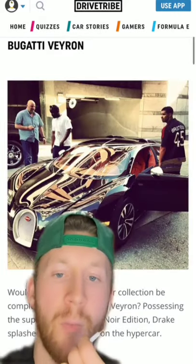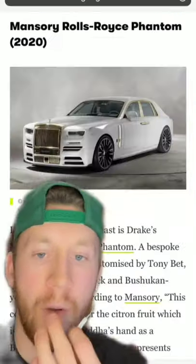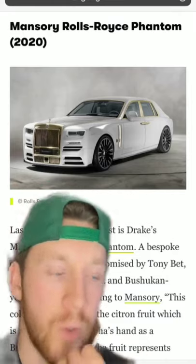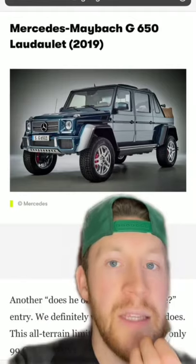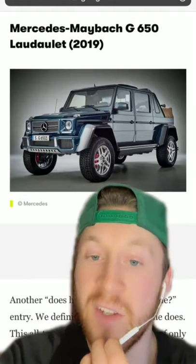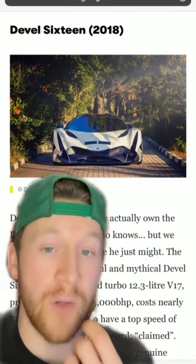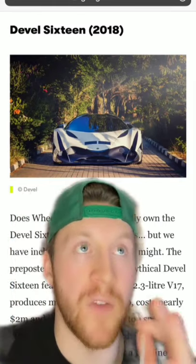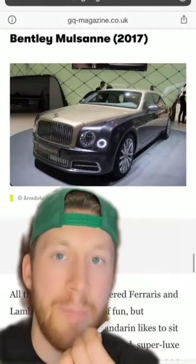A very rare Bugatti Veyron Sang Noir — that one's sick. A bespoke Mansory Rolls Royce Phantom that looks absolutely badass. Allegedly the Mercedes Maybach G650 Landaulet — very rare, very expensive. This next one's major speculation, but a 5,000 base horsepower Devel Sixteen — supposedly. Also a Bentley Mulsanne.